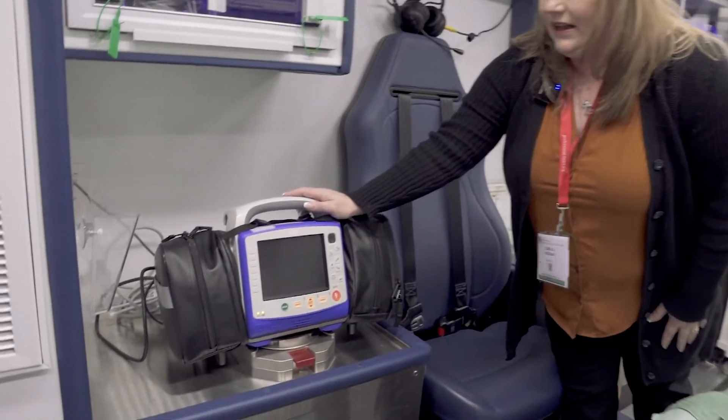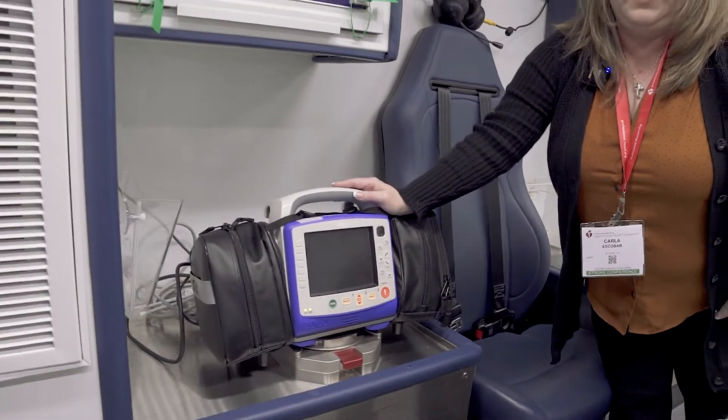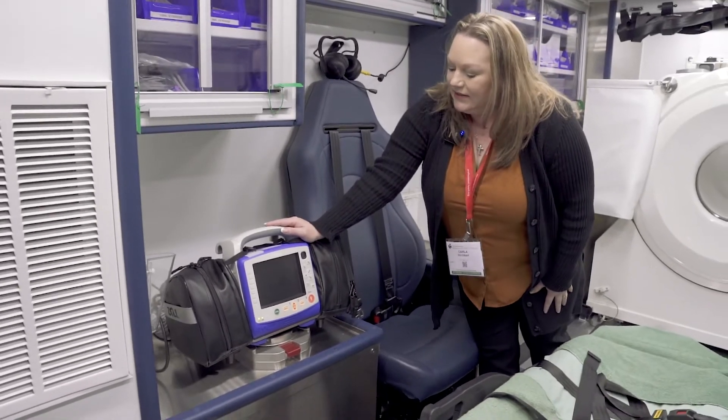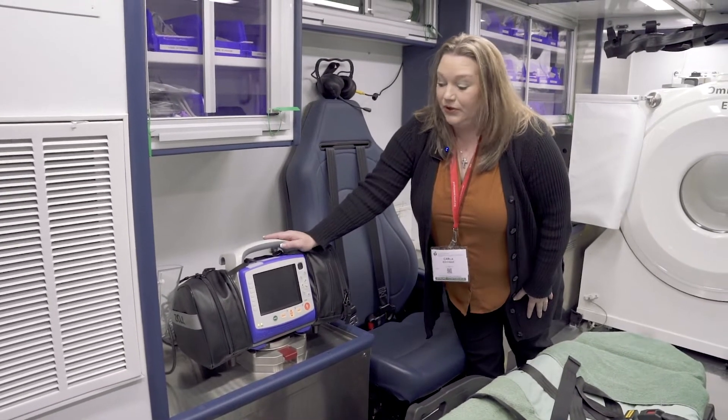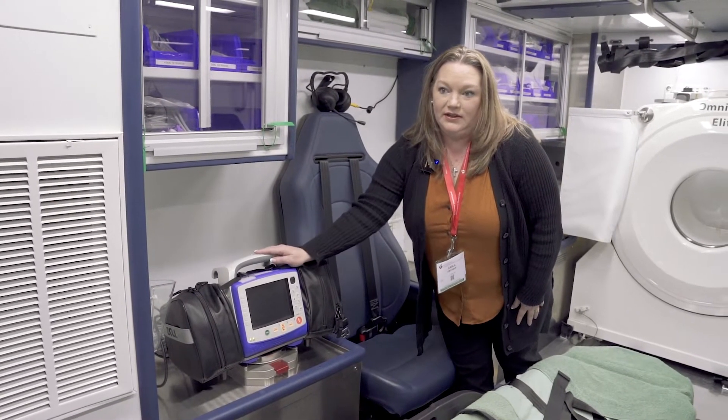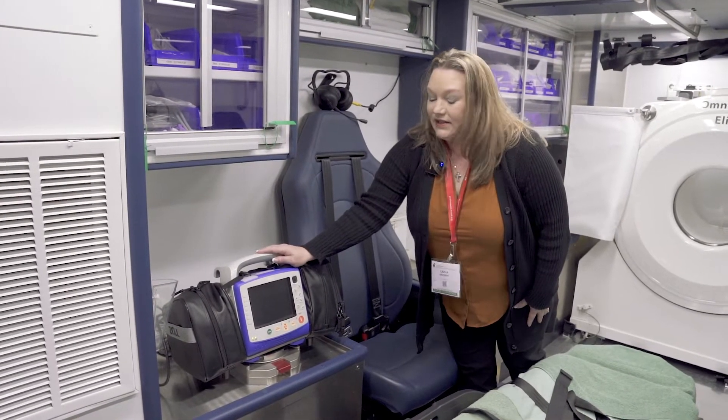Next in our mobile stroke unit, we have the Zoll. And that, obviously for emergency use, we can do 12-lead EKGs and upload those directly into our service documentation system and the ER.